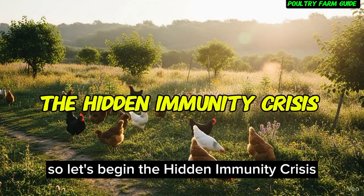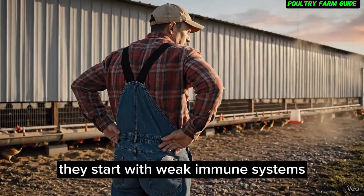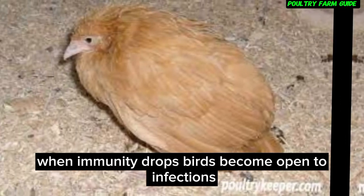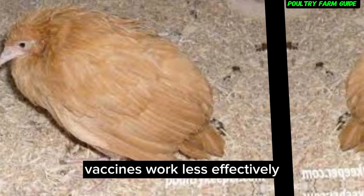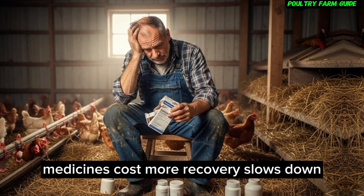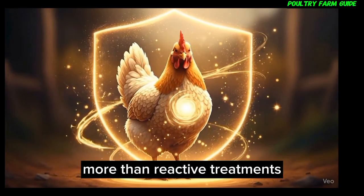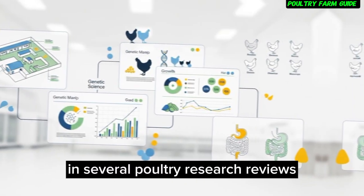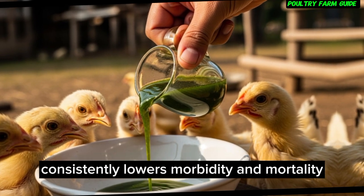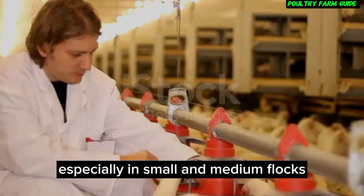The hidden immunity crisis. Most poultry challenges don't start with illness — they start with weak immune systems. When immunity drops, birds become open to infections. Vaccines work less effectively, medicines cost more, and recovery slows down. Studies show that immune-strengthening measures reduce disease outbreaks more than reactive treatments. Researchers found that boosting innate immunity consistently lowers morbidity and mortality, especially in small and medium flocks.